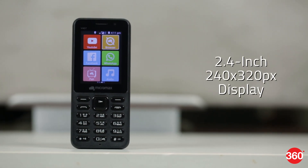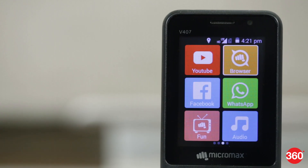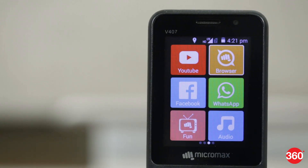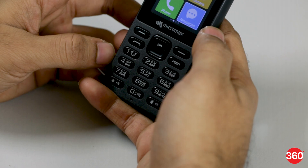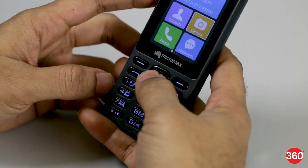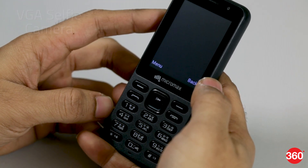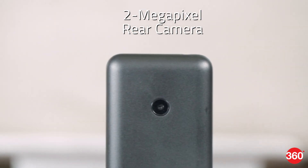The Micromax Bharat One has a 2.4-inch display with a resolution of 240 by 320 pixels and a numeric keypad. Viewing angles aren't great and colors appear washed out. The buttons are made of plastic and have blue backlighting. The earpiece doubles up as the device's loudspeaker. There's a VGA selfie camera on the front and a 2-megapixel primary camera on the back.